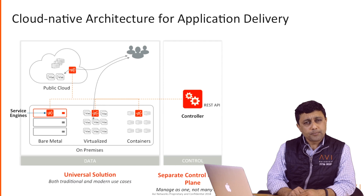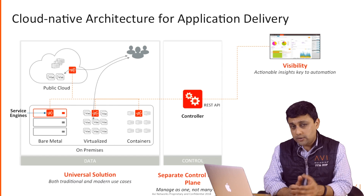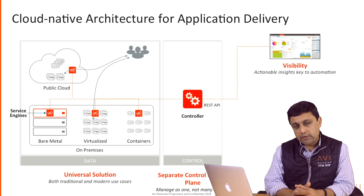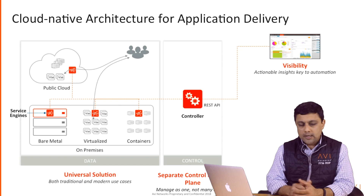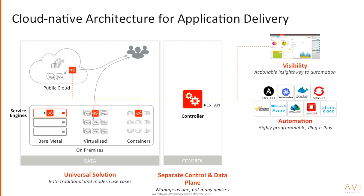All of this is centrally managed by the Avi controller. In addition to doing load balancing, because these service engines sit in line with the traffic — a very strategic location — they see all the traffic going through them and collect hundreds of logs and metrics every minute, push it up to the controller, and the controller not only gives you a dashboard but also uses that information to make automated changes such as auto scaling and auto healing. The controller does this by integrating out of the box with orchestration solutions such as VMware vCenter, OpenStack, OpenShift, or public cloud APIs from Amazon EC2 to Azure — and it does that out of the box.